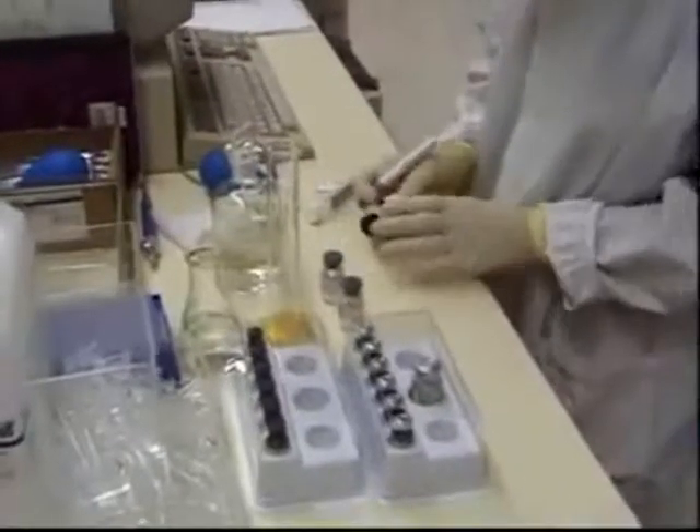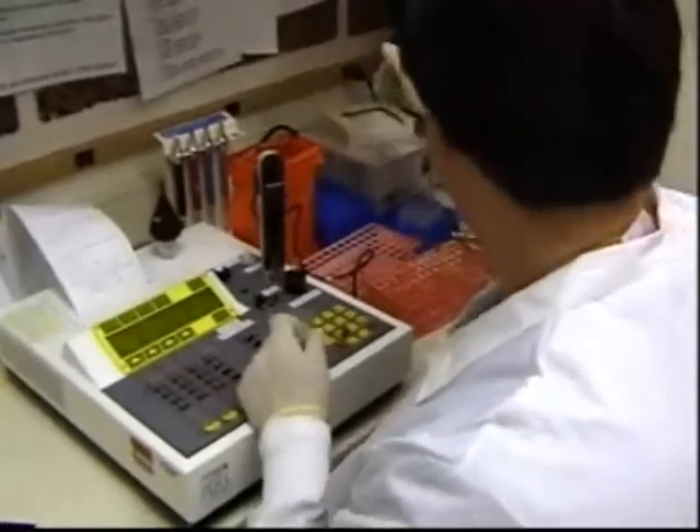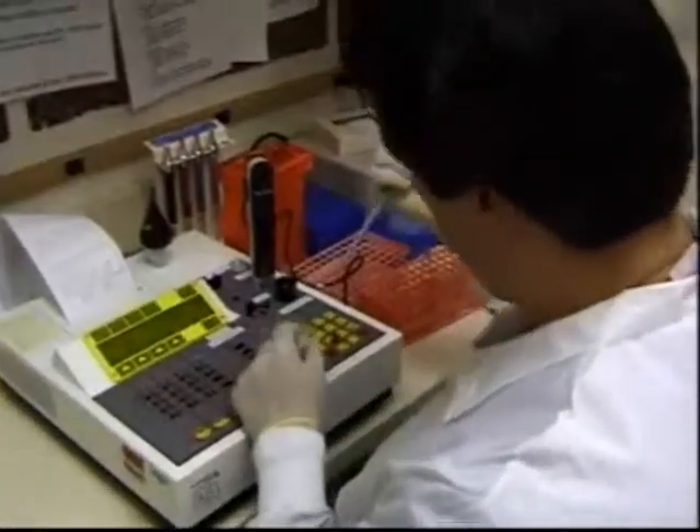Dr. Ravenclaw processed the swab and returned the results to Dr. Potter. Dr. Potter had trouble understanding the results and so proceeded to phone the lab for further explanation.